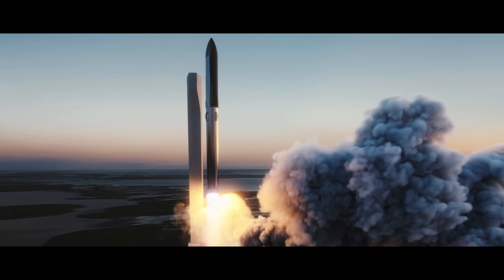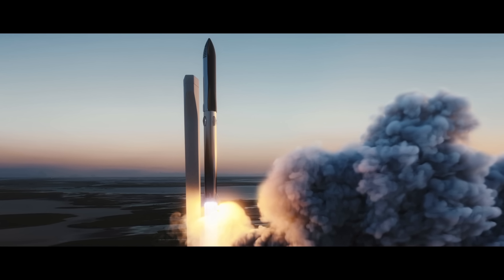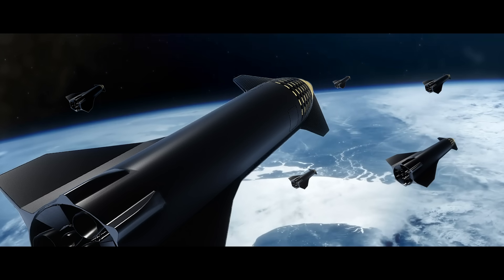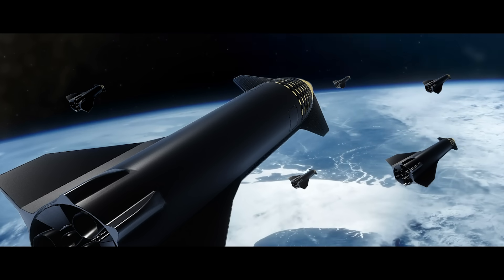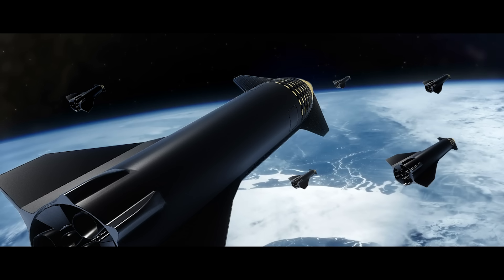Back at Earth, a fleet of starships full of fuel, cargo, and passengers is waiting in low Earth orbit. When the launch window opens, they fly as a fleet to Mars. The spacecraft are able to support and dock with each other if needed during the seven-month journey.